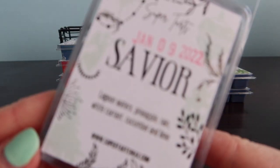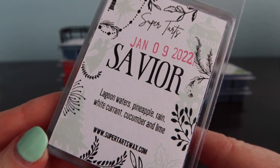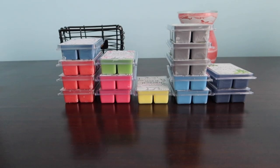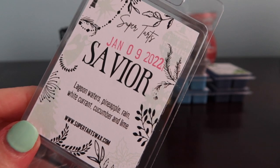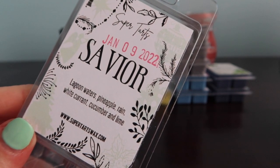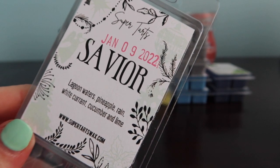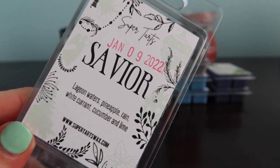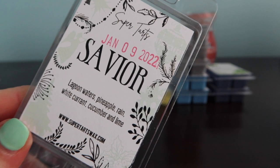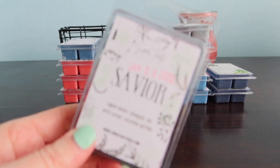Savior is lagoon waters, pineapple, rain, white currant, cucumber and lime. I may have picked up more of this. This one is getting a really fresh scent - like really fresh, like a clean scent. I'm not even picking up any of these like individual notes. I don't smell pineapple, I'm not smelling lime. Something's really dominating the scent - maybe it's the lagoon waters. This one just smells so interesting, I'm going to have to get it on a warmer.